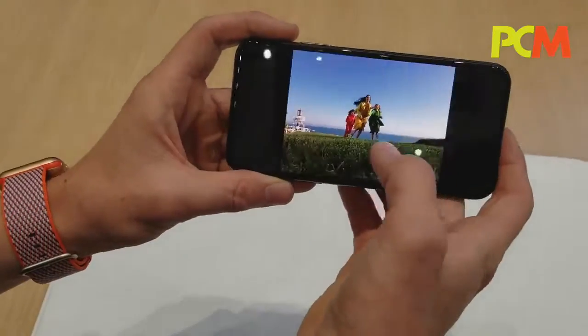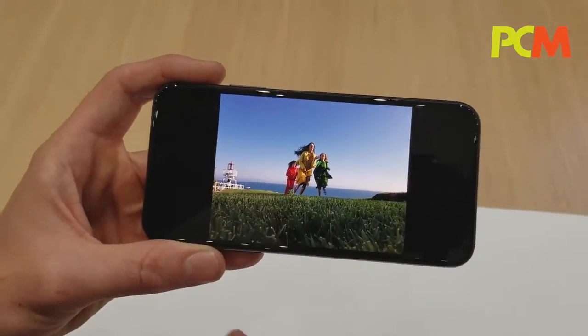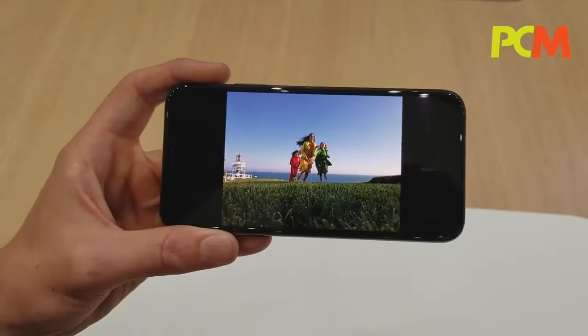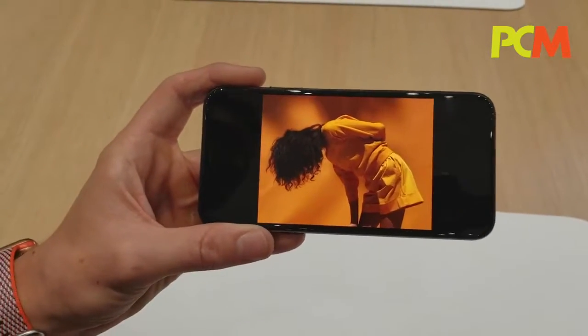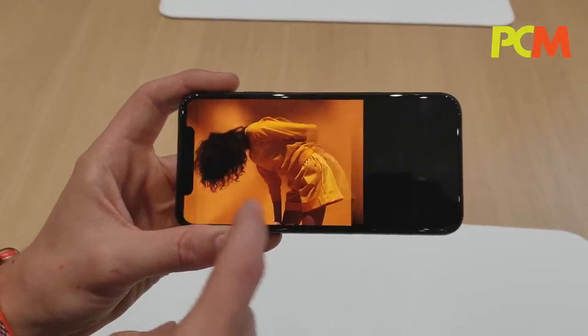We're really excited about photography this year. You get these incredible wide colors — these beautiful greens, the blues, the colors are just popping. Or this photo with really bold, rich orange, and incredible subject separation in this portrait shot.